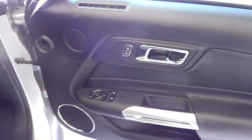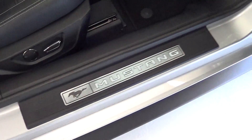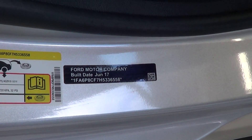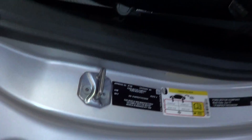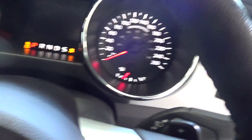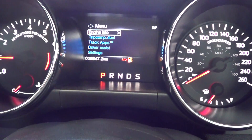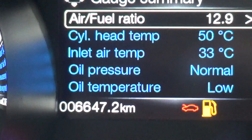Just inside here, I'll start her up as well. There's no marks or anything on that door trim or on your sills. As you can tell, it was built June 2017, complied August 2017. I'll just shut the door so we can get your kilometres — it's got a genuine 6,647.2 kilometres.